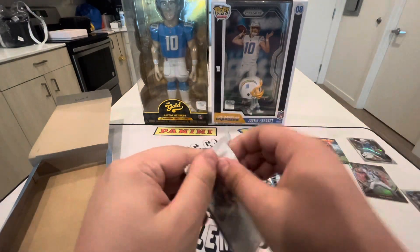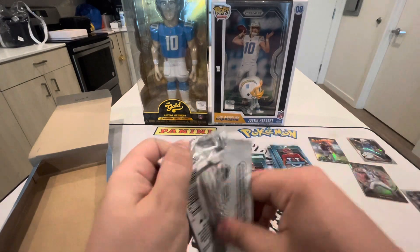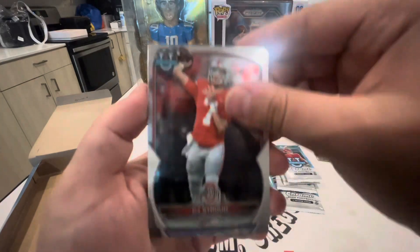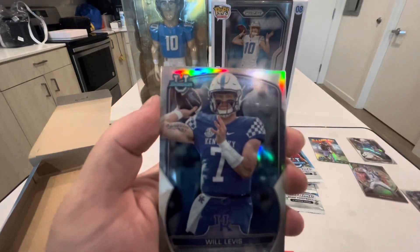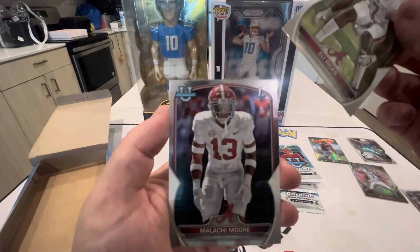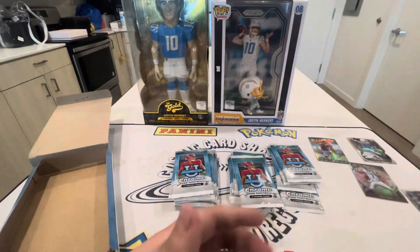Getting into the next pack — we have CJ Stroud, a silver Will Levis, Eli Ricks, and Malachi Moore from Alabama.